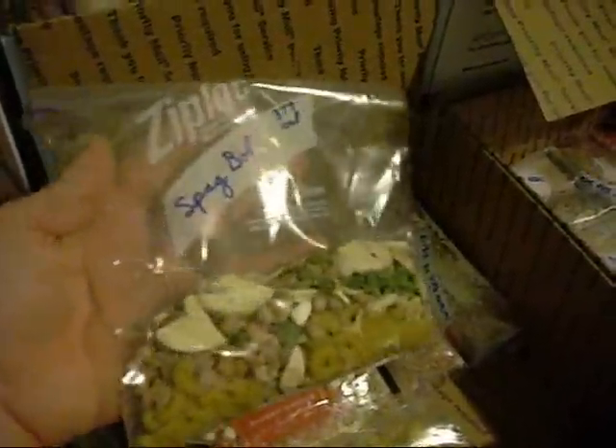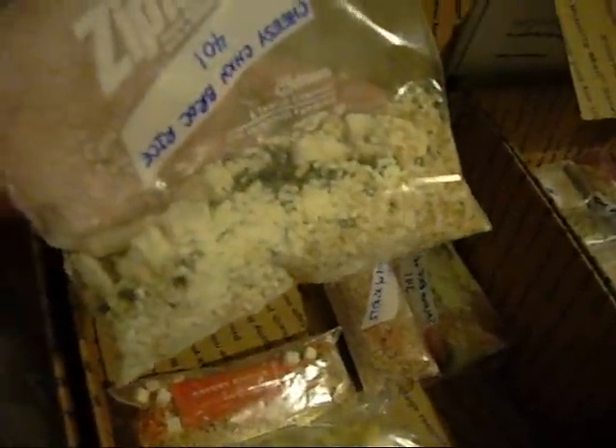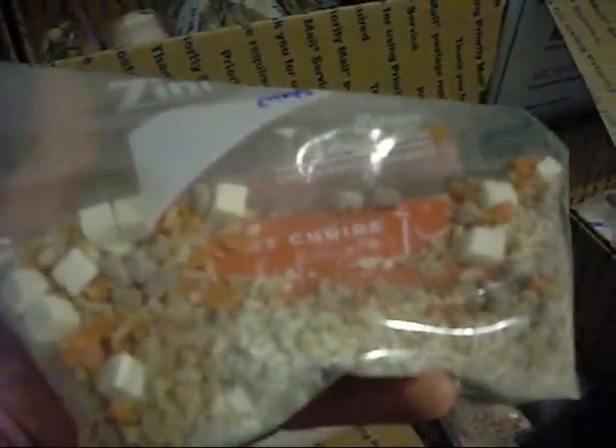These all have, I believe, the same number of meals in them. This one has spaghetti bolognese — basically spaghetti with meat sauce, mushrooms, spinach, pasta, and some red sauce. This is cheesy chicken broccoli — it has chicken, broccoli, cheese sauce, and rice. They all have calorie counts; this one is 401 calories. Throw in some olive oil and you easily hit 500. This one is beef stew at 378 calories — it has a packet of beef broth, freeze-dried potatoes, meat, rice, carrots, and onions.